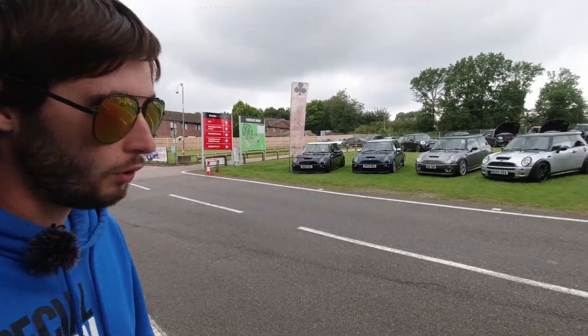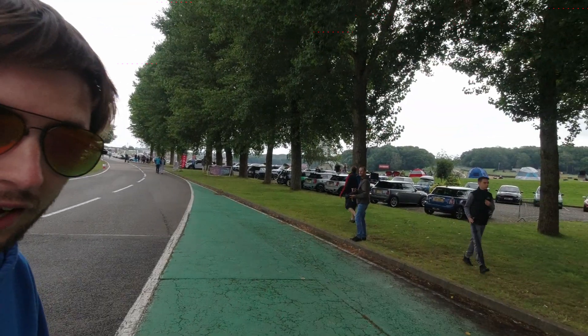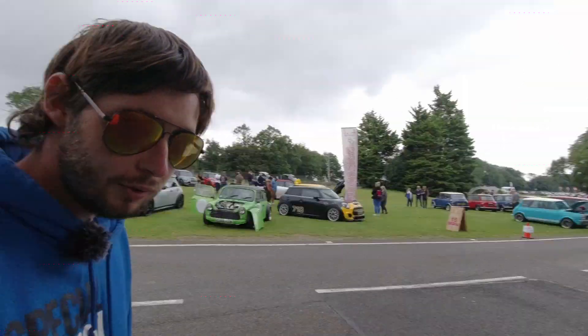Hi everyone, how's it going? Welcome back to Brands Hatch. This week we're not here for Festival Italia because that's already happened — see the previous video on that. Instead we're here for the Mini Festival. As you can see, having a look around, plenty of Minis here to go and have a look at. Let's go and do that.